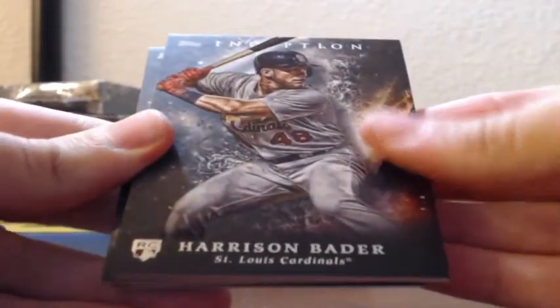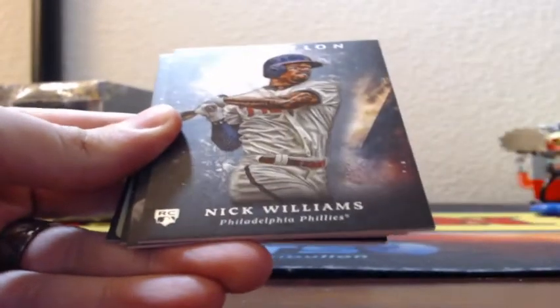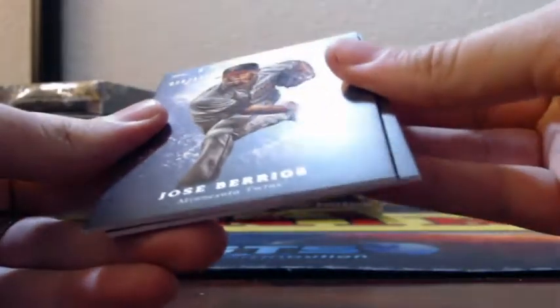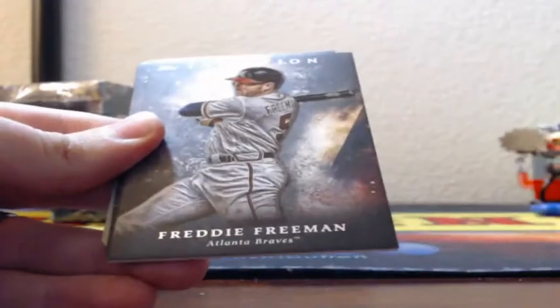Looks like a one-of-one printing plate coming up in this box. Harrison Bader, rookie Miguel Gomez, rookie Nick Williams, Freddy Freeman. We have a 99 of 150, Jose Barrios purple for the Minnesota Twins.